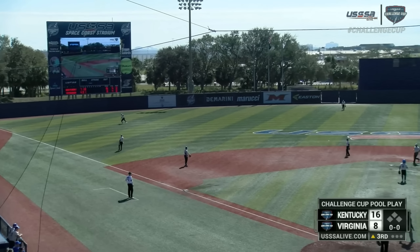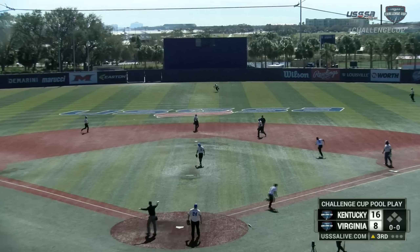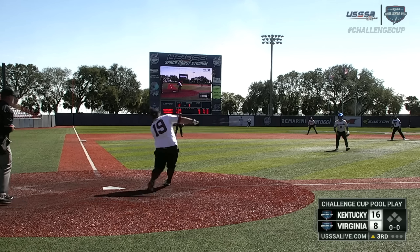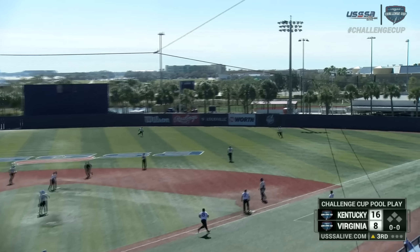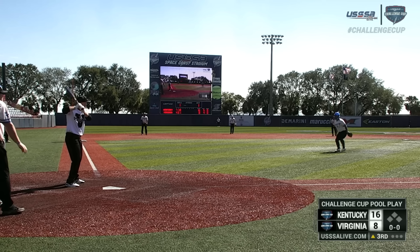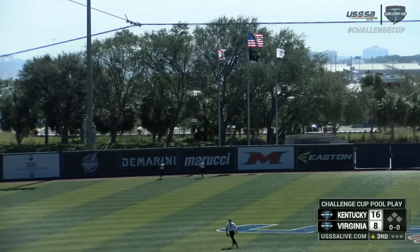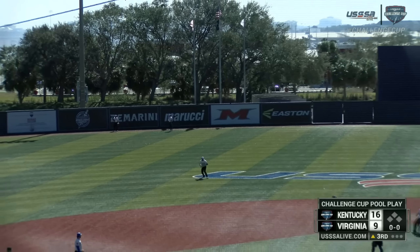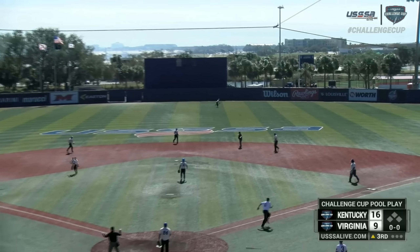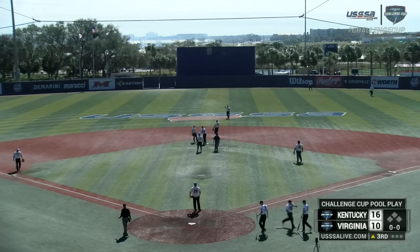Porter shoots that through the five hole, goes into left field for a base hit. It's open middle, past the five man for Kentucky, and Team Virginia with two on. Shallow right — left center — all caught and brought in by Radler. That will fall into center field and will get Virginia another run closer, making it 16-10.